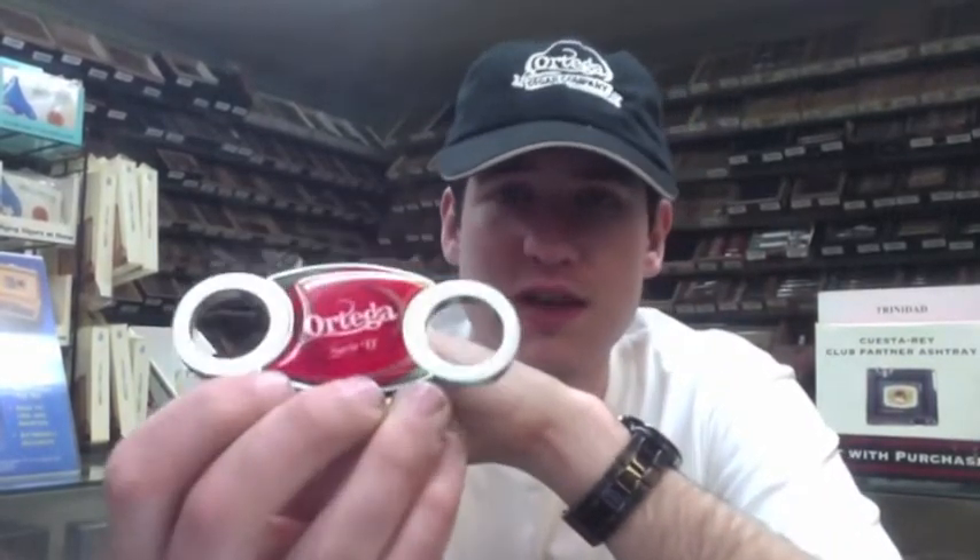We have both Naturals and Maduros to give out today. Also, we have a bunch of cutters that we're giving out. These things are great — they're automatically 1 and 1/8 inch back, so if you're cutting something with a flat cup, you get the perfect cut every time. We have ashtrays we're giving out, and we also have hats and t-shirts.